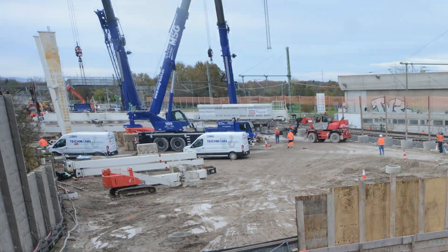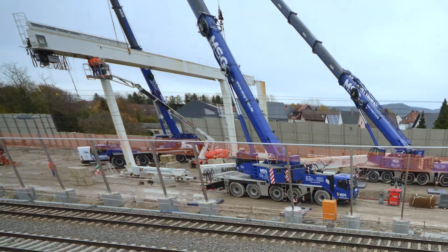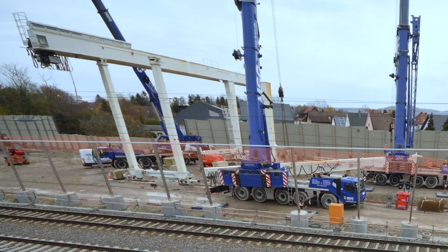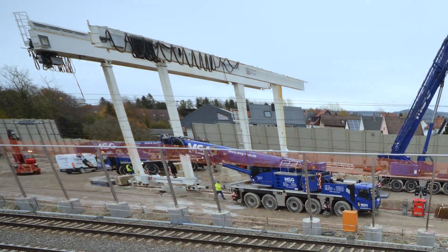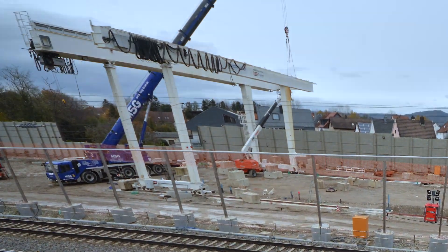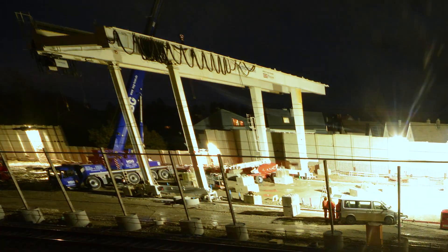After the construction pit was completely closed, a gantry crane was set up in November 2023. At the start of 2024, the tunnel and the tunnel boring machine encased in it will be dismantled piece by piece and lifted out of the construction pit by means of the gantry crane. The east tube will then be completed in open construction.